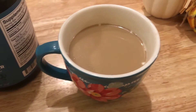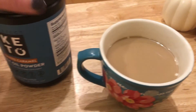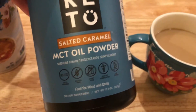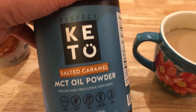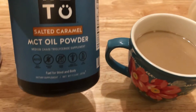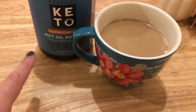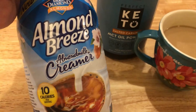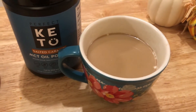Good morning, guys. I'm starting my morning off with a cup of coffee — this is just the Starbucks fall blend. I put in a scoop of the Perfect Keto salted caramel MCT oil powder. The salted caramel is amazing. I have a link for Perfect Keto down below. I think I'm going to try the vanilla next. I also put in two tablespoons of almond breeze almond milk creamer.